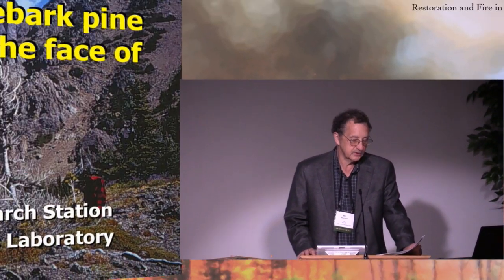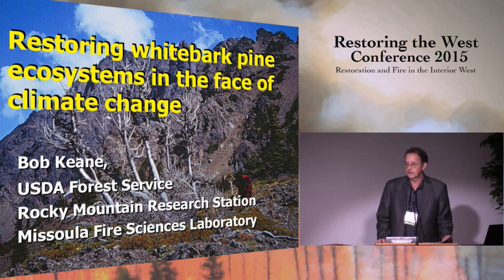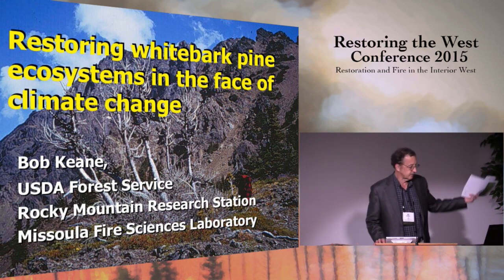I would like to move directly to our first talk, which is by Dr. Robert Keene. Dr. Keene is a research ecologist at the USDA Forest Service Rocky Mountain Research Station at the Missoula Fire Sciences Lab. He works on a number of different topics, develops computer simulation models for landscape fire and climate dynamics, does field research on mapping fuel characteristics, and has been looking at the ecology and restoration of whitebark pine. Dr. Keene.